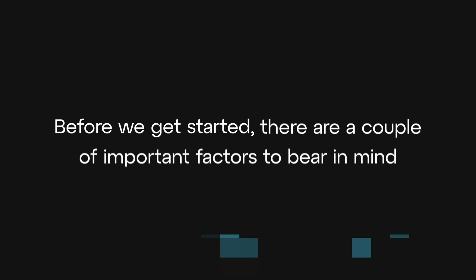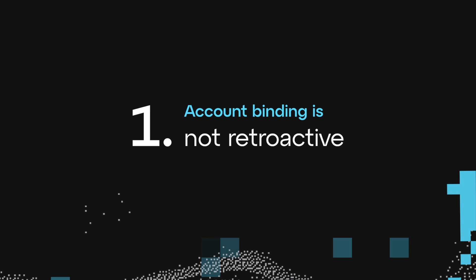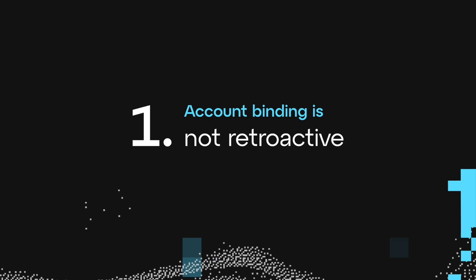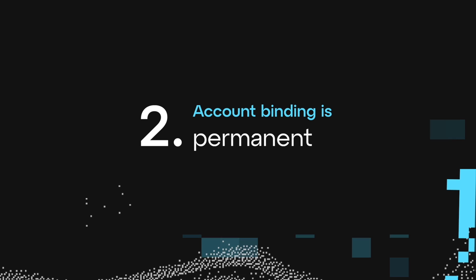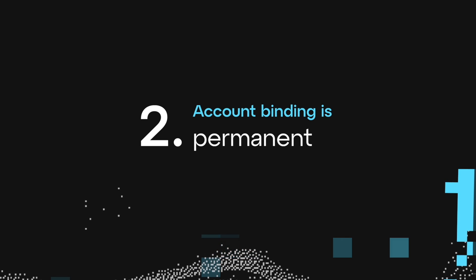Before we get started, there are a couple of important factors to bear in mind. Firstly, account binding is not retroactive. If you bind your address after LXP is received, then those won't be linked to the primary account. Secondly, account binding is permanent and irreversible, so make sure you are choosing the correct address when going through the process.